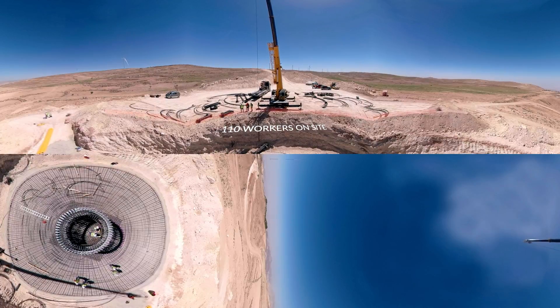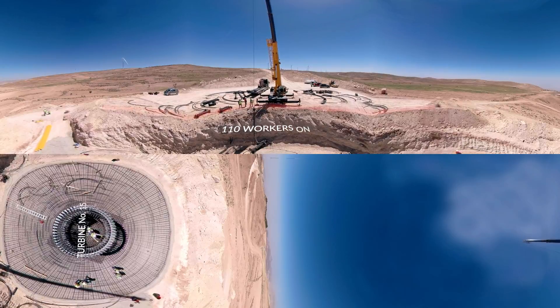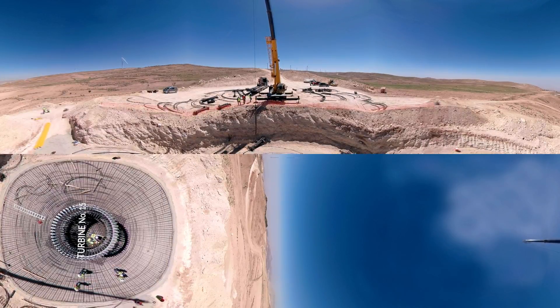Below you, the team are erecting a steel cage, laying the foundations of Turbine 15. Once they've built the cage, they'll begin pouring the concrete.